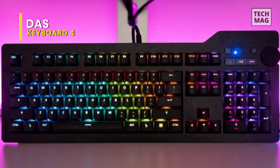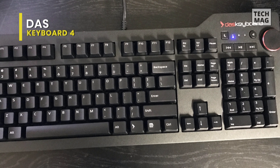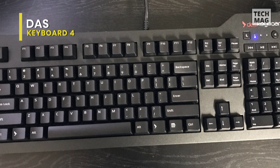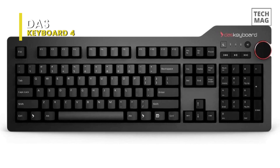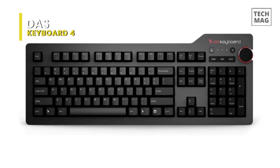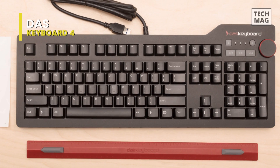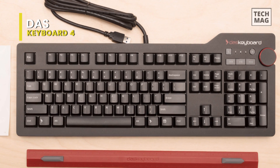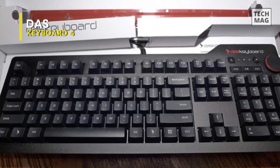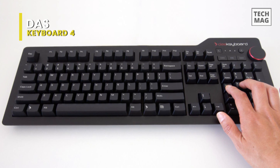With its large volume knob, DOS Keyboard 4 professional allows users to adjust the volume quickly. It also provides quick access to dedicated media controls such as mute, play, pause, next, and previous track. The DOS Keyboard 4 professional features a blazing fast 2-port USB 3.0 hub to transfer music, high-resolution pictures, and large videos at up to 5GB per second — that's 10 times faster than USB 2.0. It features a stunning look with a slick anodized aluminum top panel.